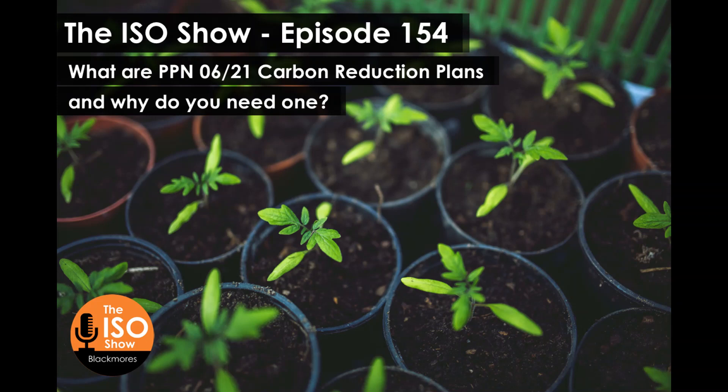The reason why this is so important right now — obviously apart from the environmental aspects, which are absolutely crucial, and why all businesses should have some type of sustainability strategy in place — is that there is a government requirement to submit a carbon reduction plan. And David's going to be telling us all about that and how businesses can comply with PPN 0621.